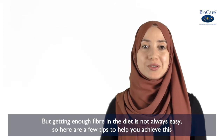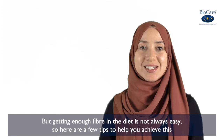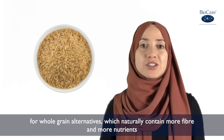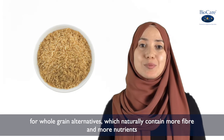But getting enough fibre in your diet is not always easy, so here are a few tips to help you achieve this. An easy change you can implement is swapping your white carbohydrates for whole grain alternatives, which naturally contain more fibre and more nutrients.